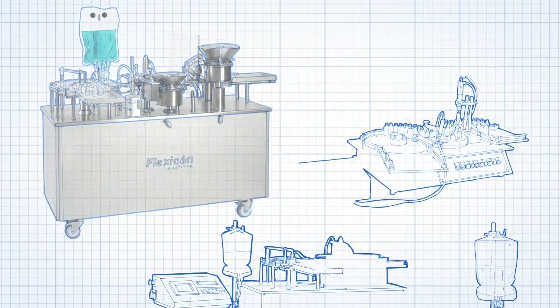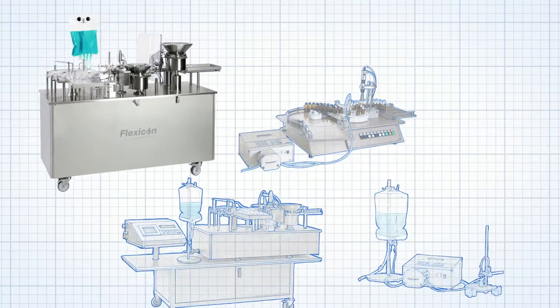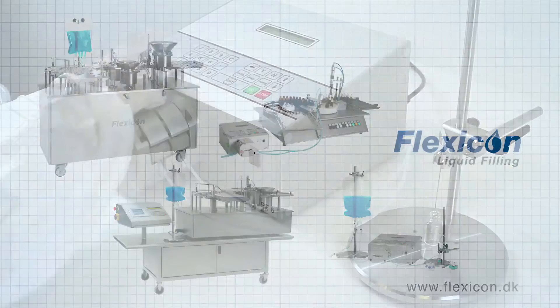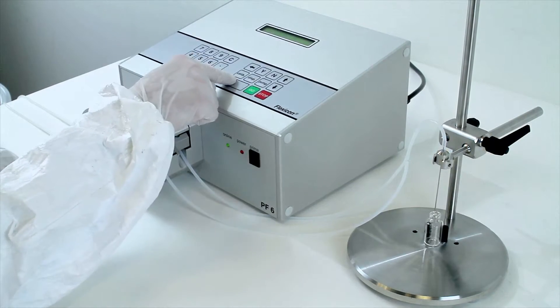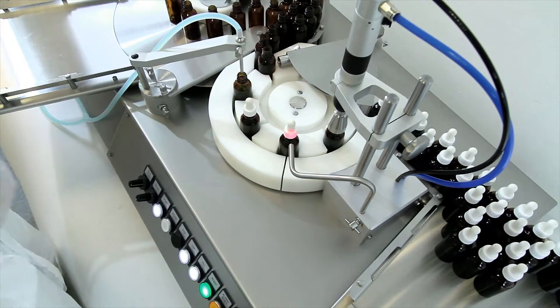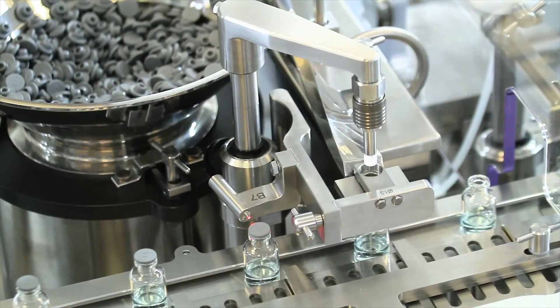Watson Marlow Flexicon supply aseptic peristaltic filling and capping systems for biopharm and diagnostic applications. Our range includes standalone units for hand filling, semi-automatic systems and fully automatic filling, stoppering and capping machines.